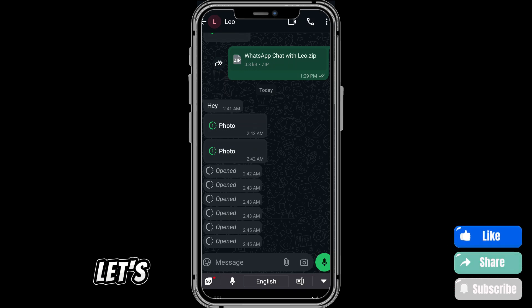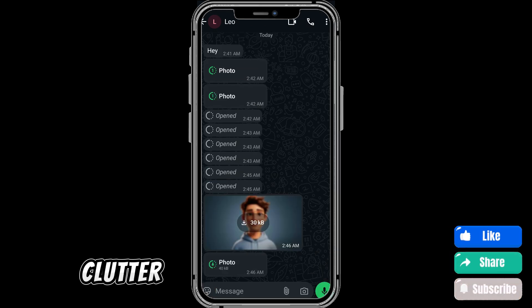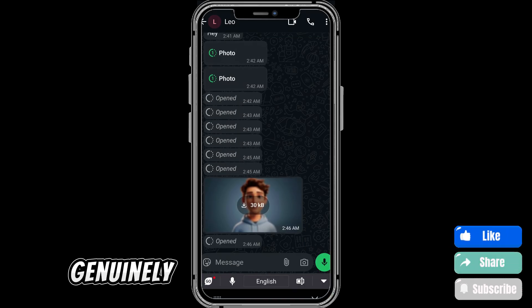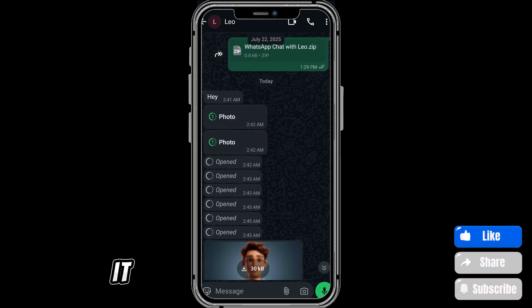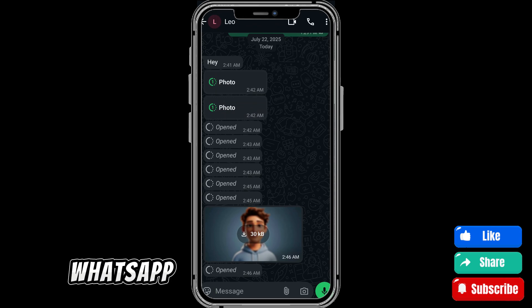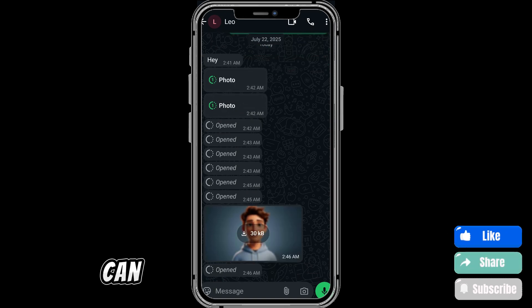Let's take a second to think about why this feature is both useful and frustrating. On the plus side, it gives senders more control over their privacy — you don't have to worry about sensitive photos being stored forever, and it keeps chats cleaner by avoiding unnecessary media clutter. But on the downside, if you genuinely needed the image for reference, you lose it after one view. Sometimes senders don't realize you might need to check it again, and it's frustrating if you accidentally close it too quickly. That balance is exactly why WhatsApp made the rules so strict — they want it to feel like a disappearing message, not something you can sneakily keep.